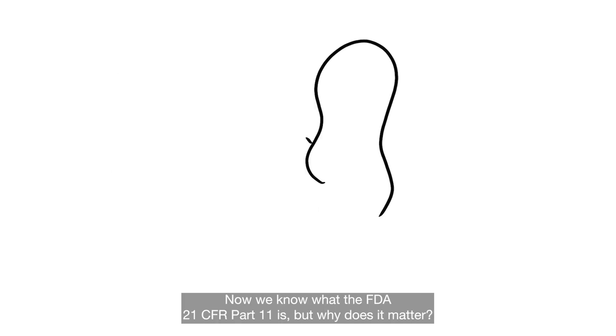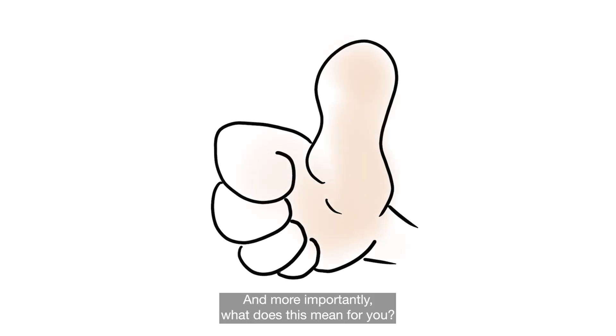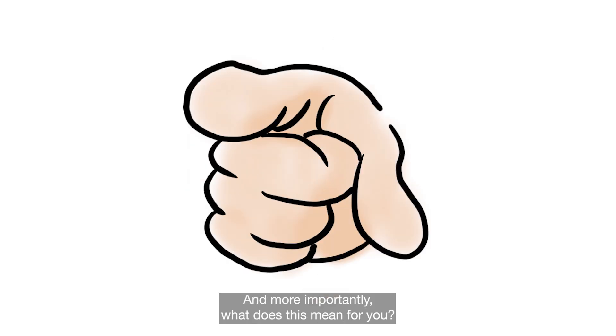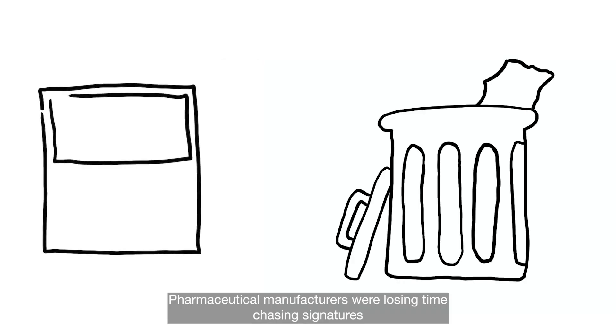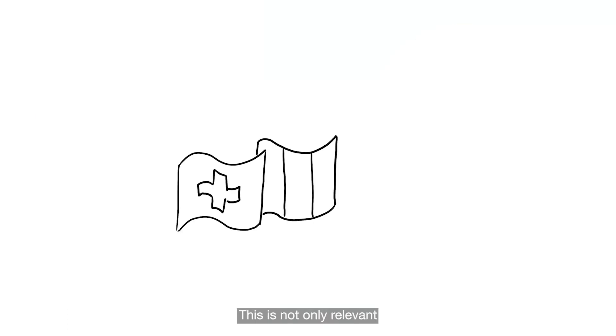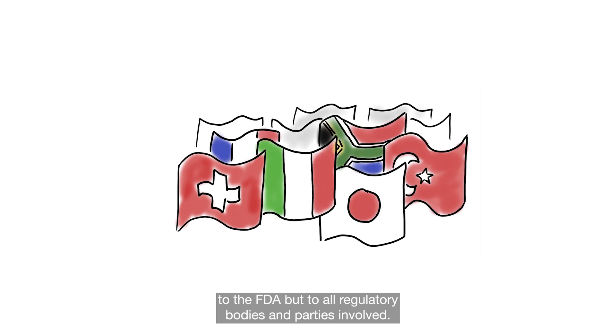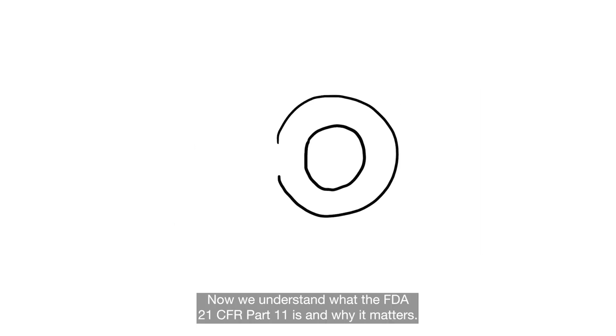Now we know what FDA 21 CFR Part 11 is, but why does it matter? And more importantly, what does this mean for you? Pharmaceutical manufacturers will lose time chasing signatures and collecting paper documents to pass FDA audits. This is not only relevant to the FDA, but to all regulatory bodies and parties involved. Now we understand what FDA 21 CFR Part 11 is and why it matters.